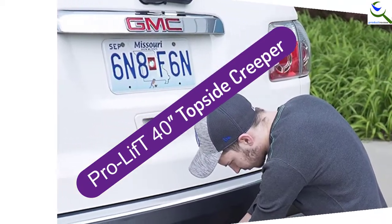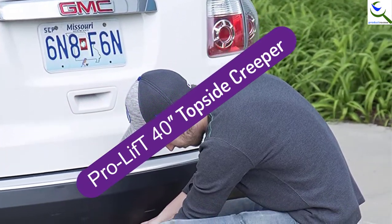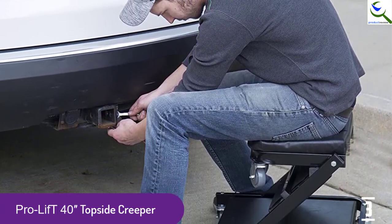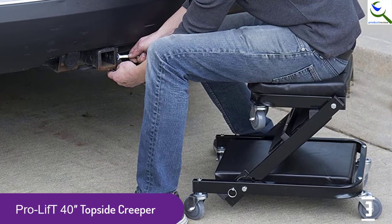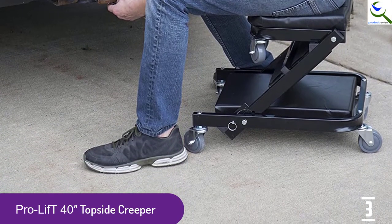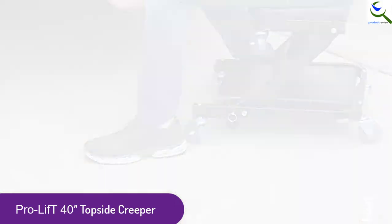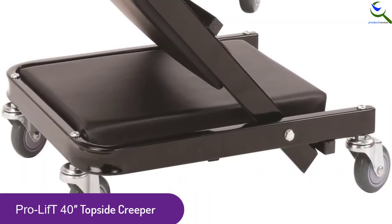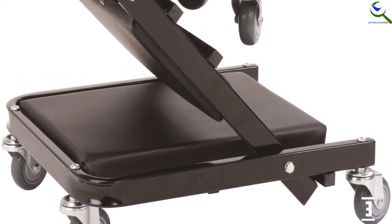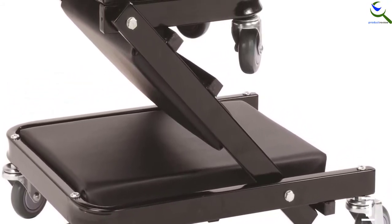At number 3, we have the ProLift 40-Inch Topside Creeper. Here is a topside creeper that has a high weight capacity of 450 pounds. In this, you will find 6 polyurethane full-bearing casters that let you have easy movement. Additionally, the casters are resistant to oil so that there can be better performance. Moreover, it makes sure you have superior comfort as this includes headrests and a padded seat.